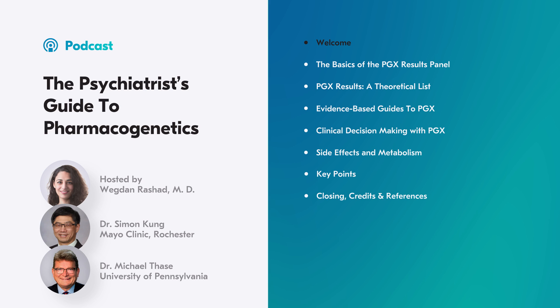PI stands for Psychopharmacology Institute, by the way. So go for it.